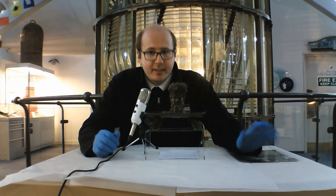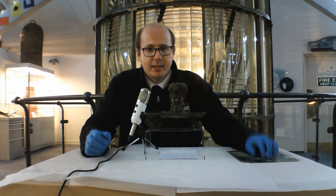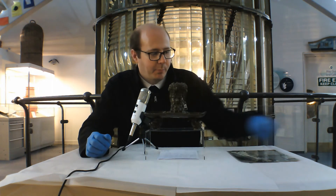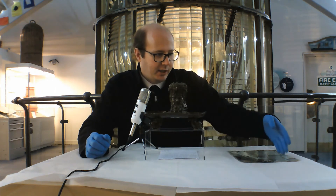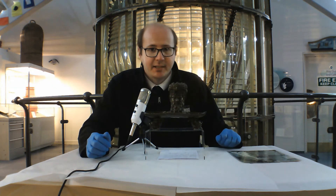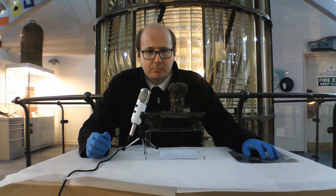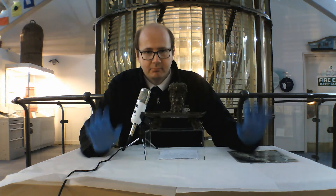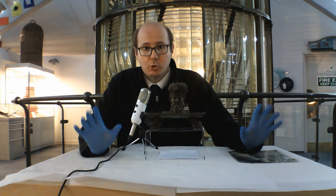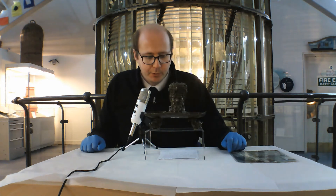Even setting aside the photograph, the very fact that the inkwell would otherwise be missing is a problem, because we know where everything else in the picture is. The chair and the plaque are in Edinburgh, and the flint lighter is in Arbroath. It would be very unusual for the inkwell to go missing, because Bell Rock items are very much coveted and they didn't go missing. Why it gained the reputation of being from Skerivore, we don't know.